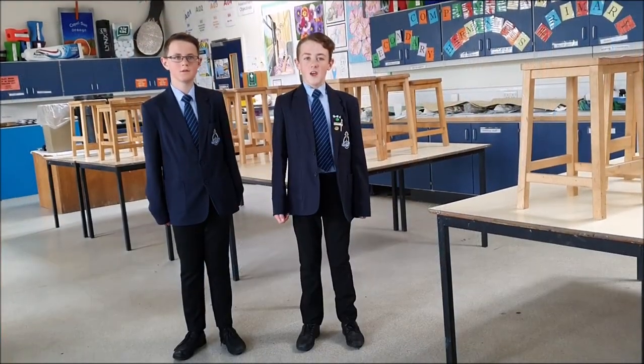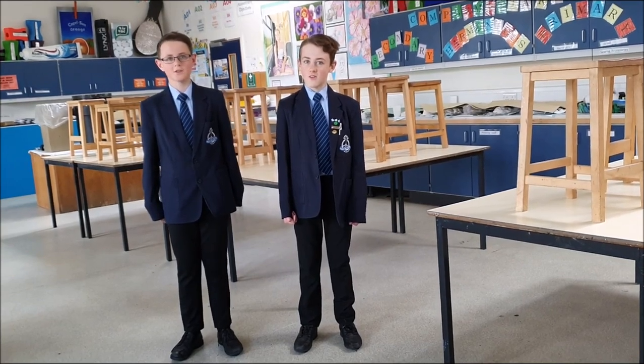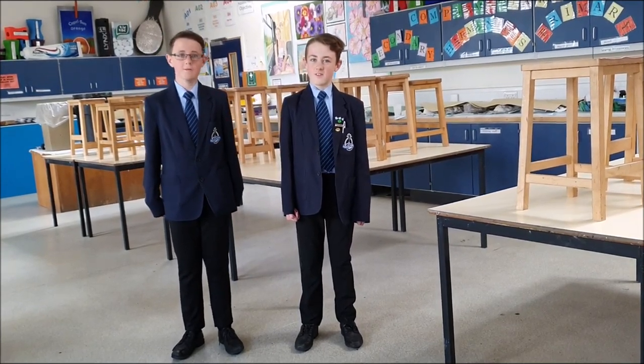Welcome to art. If art's your thing, you're gonna love it here. At the beginning of Year 7, I wasn't very good at art. I'm still not very good at art, but it's fun.